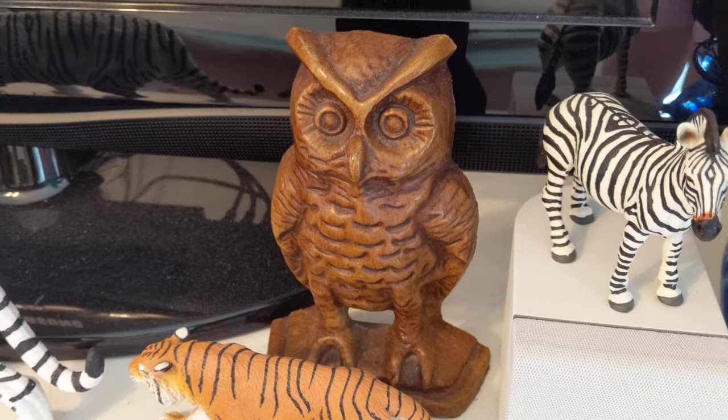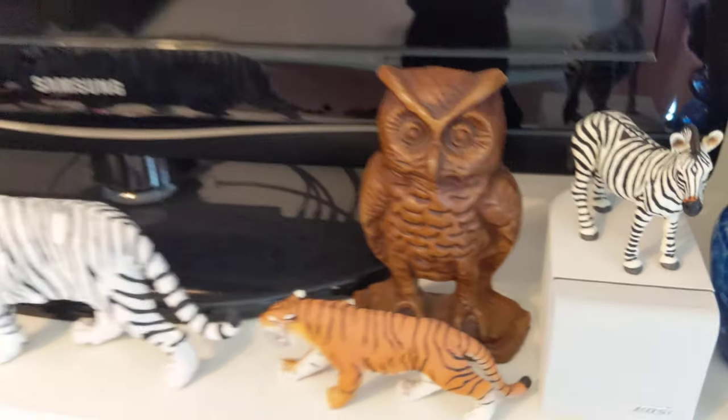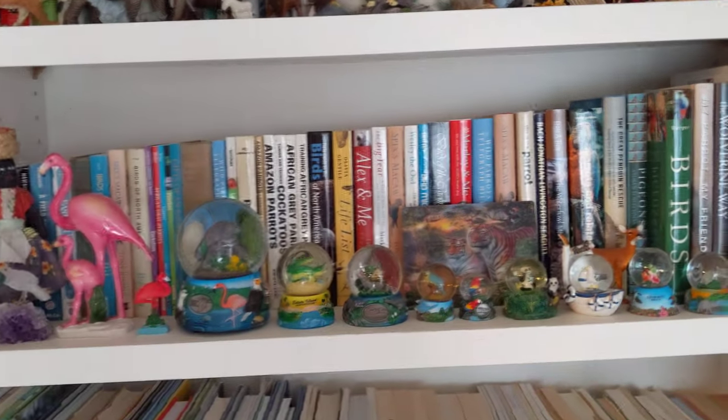And look, these owls are from my friend Sherry — I just talked to her last week. They're bookends, but they're so beautiful I don't want them blended in. Plus I have too many books. Okay, Freedom — yay! Freedom's like, you're crazy. Have a great day!